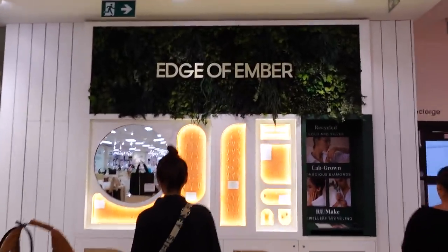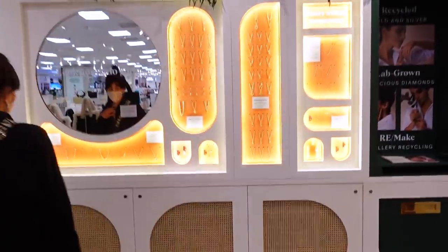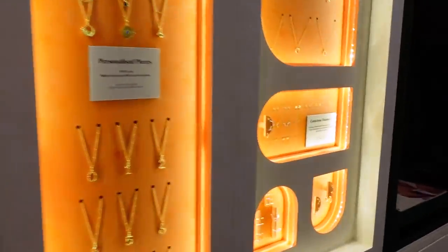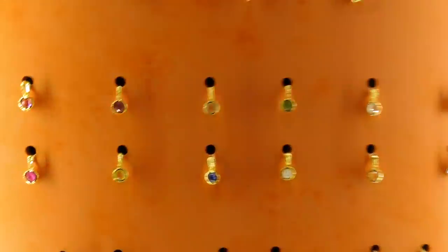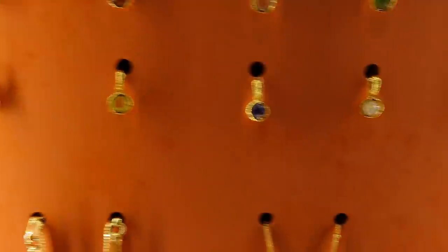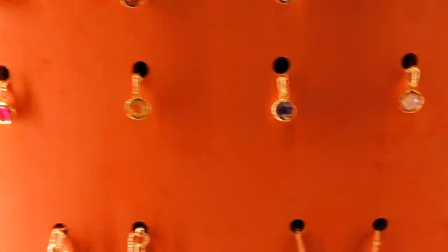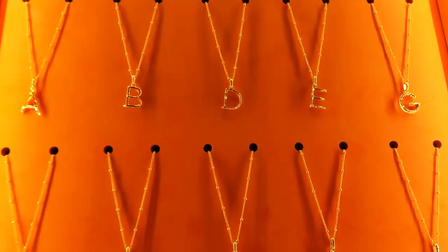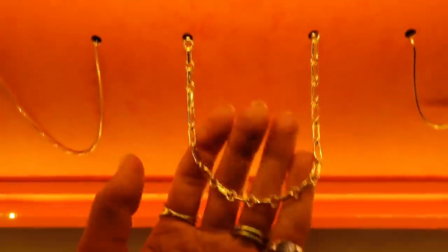We've just come to Selfridges and Edge of Emma have their own pop-up here at the moment. These are the birthstone charms that you might recognise — here's my little Ruby one. This is so nice — I love this, it's gorgeous. I have never looked sexier than right now — oh my god, I've got a little goatee.